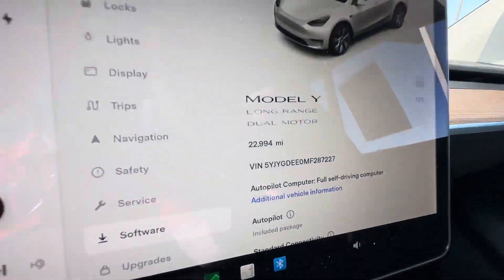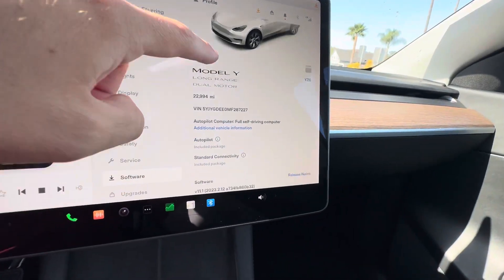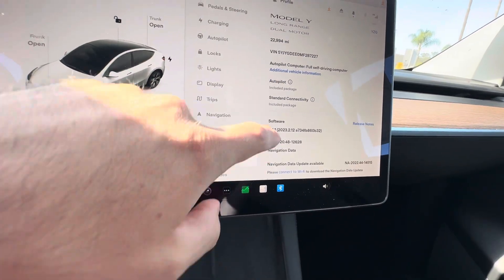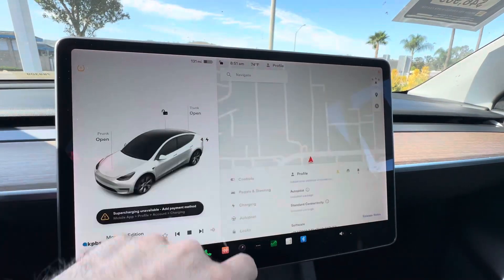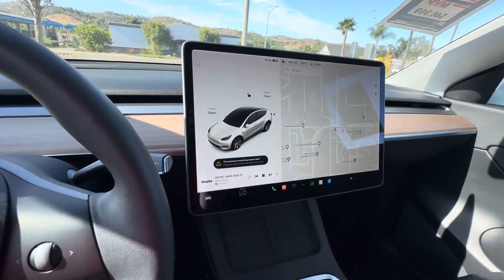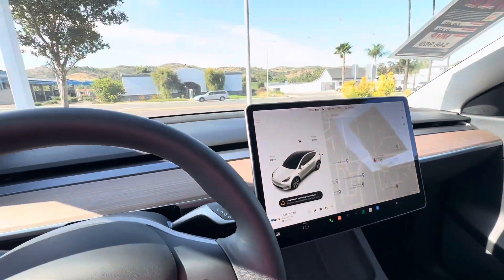There — 22,994 miles on the odometer. The car is ready, as you can see, ready to go, and it's in great shape.